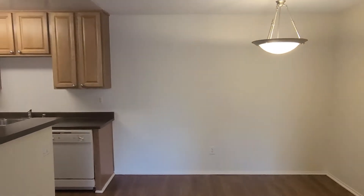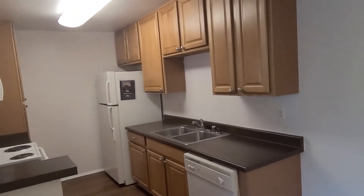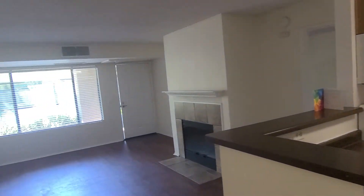In the kitchen you will find ample cabinet and counter space, including a large pantry at the end of the kitchen. Our apartment homes have large windows for great natural lighting.